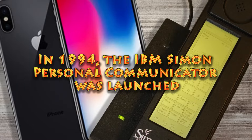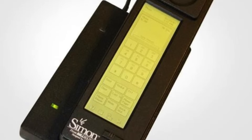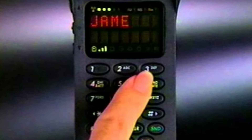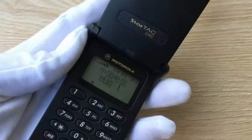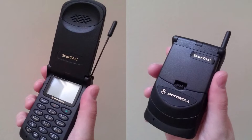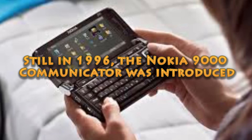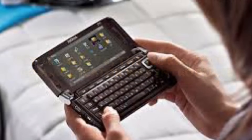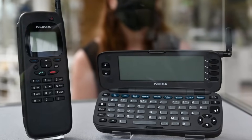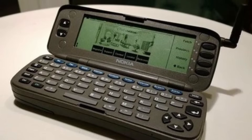In 1994, the IBM Simon Personal Communicator was launched. This device is often referred to as the first smartphone — a blend of a mobile phone with PDA features, including a touchscreen. In 1996, the Motorola StarTAC was launched, the first clamshell mobile phone, setting a new standard for mobile phone aesthetics and design. Still in 1996, the Nokia 9000 Communicator was introduced, one of the first phones equipped with a full QWERTY keyboard and a wide range of business applications.